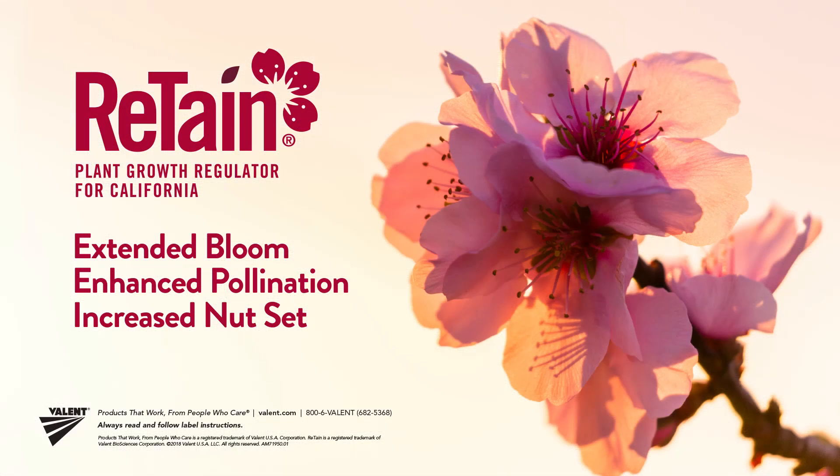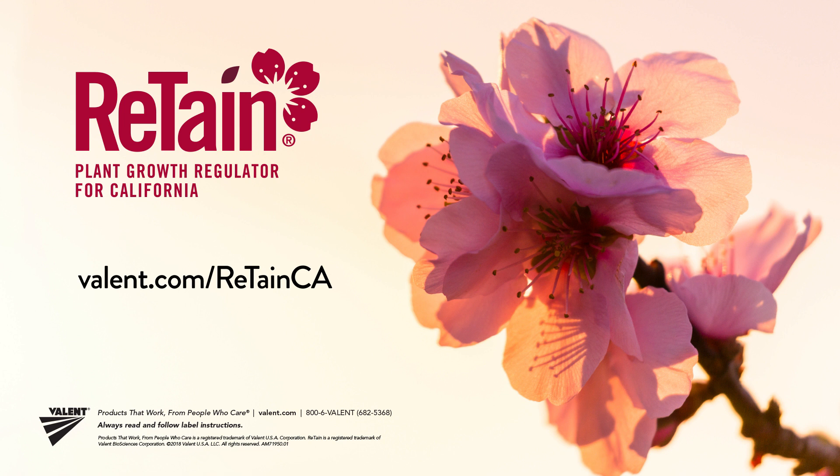Retain delivers an extended bloom, enhanced pollination, and increased nutset. To find out how Retain can boost almond nutset, contact your PCA or Valent representative for more information. Always read and follow label instructions.